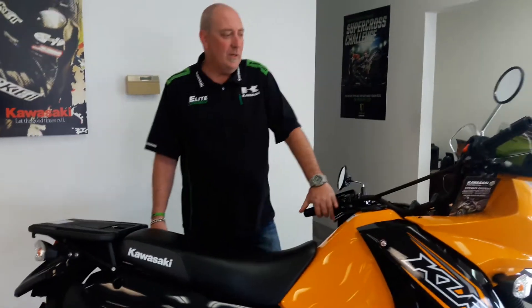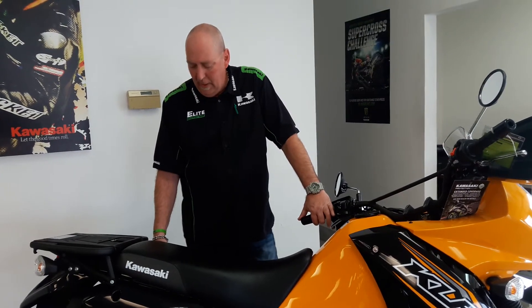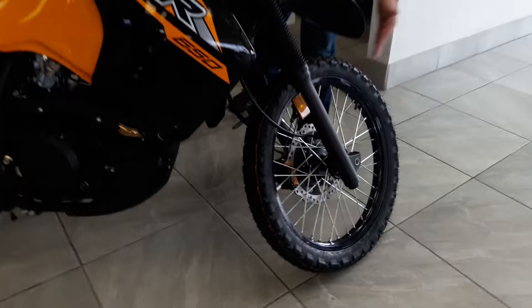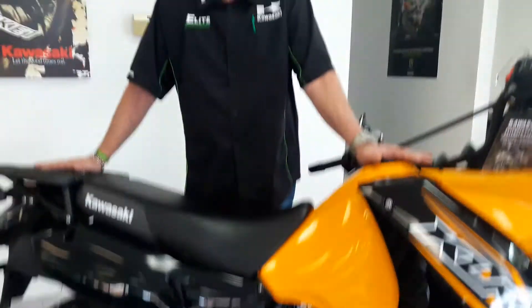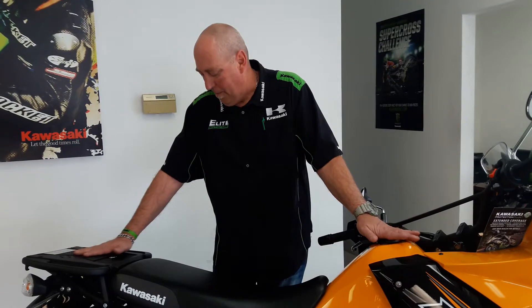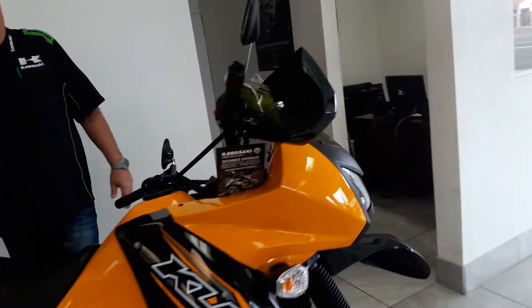It's got a 651cc torquey and durable single-cylinder four-stroke motor. It's got the long-travel 41mm forks and the Unitrack rear suspension. It comes with a 6.1-gallon tank. A lot of our competitors make an Enduro with a smaller tank and consumers end up adding a bigger touring tank — no need with the KLR 650, it's already got the 6.1-gallon tank on there for you. It's got a large windscreen and a sturdy cargo rack.